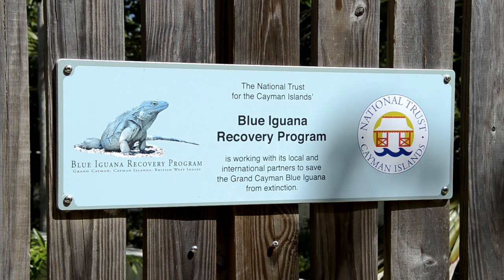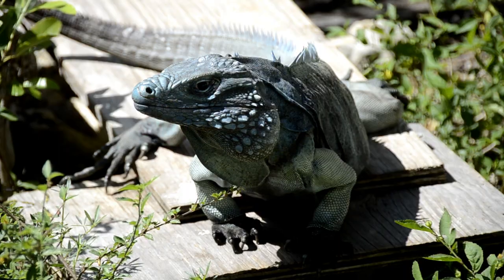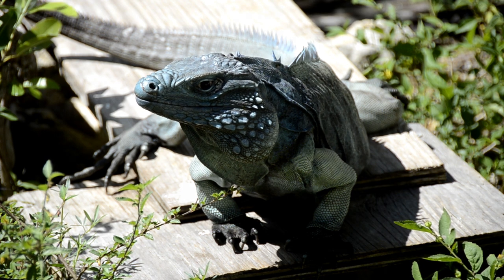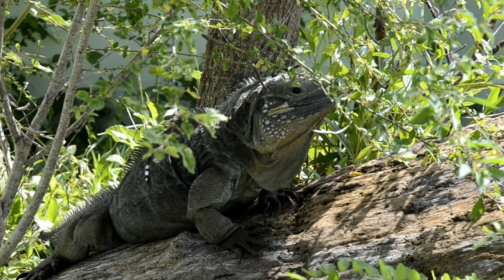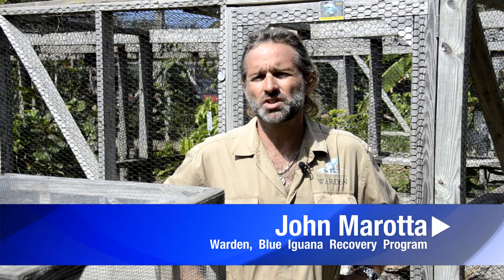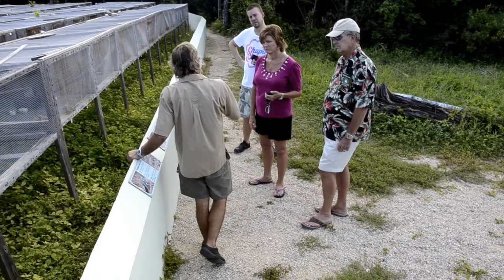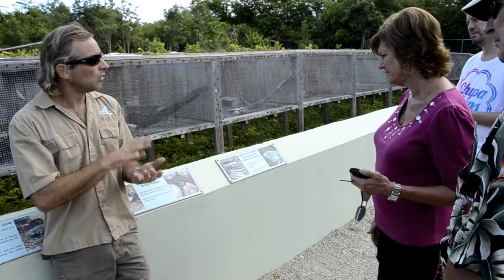The Blue Iguana Recovery Program is a population recovery program of the endemic Grand Cayman Blue Iguana. It's only found in its natural habitat here on the island of Grand Cayman. We informally started in 1990 with just a handful of breeding-aged adults, then formalized our program a few years later with International Conservation Partners and the National Trust for the Cayman Islands.